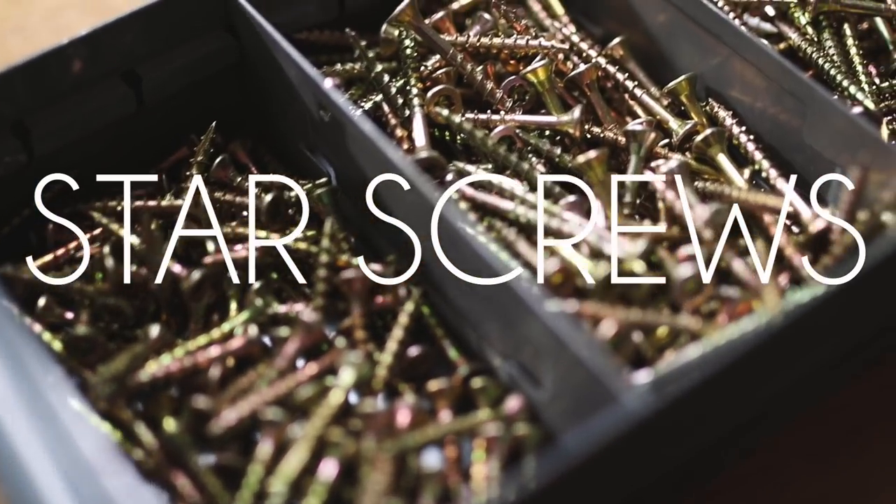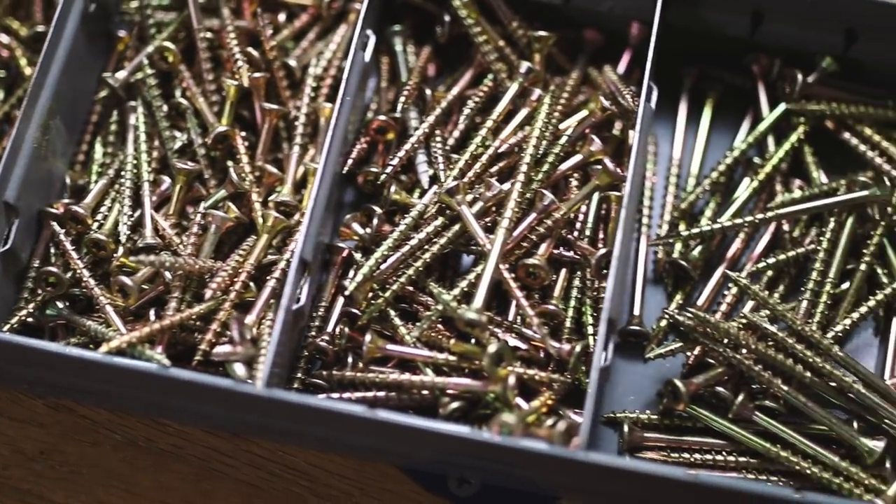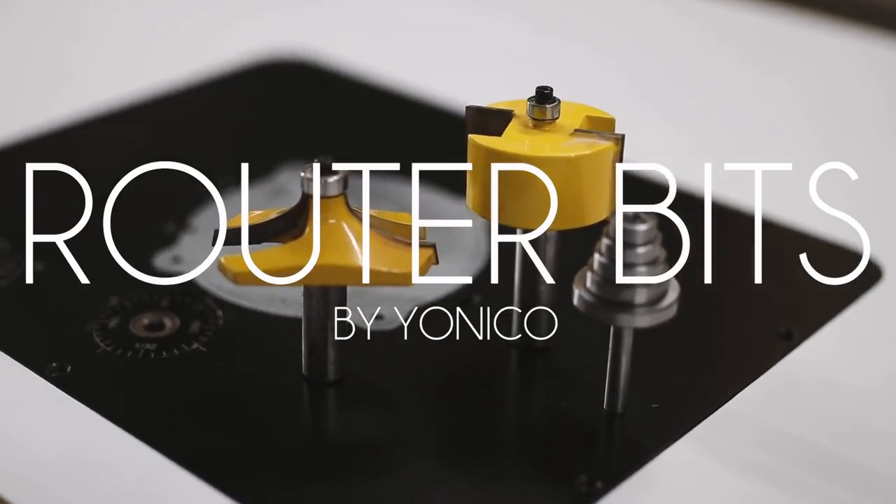Next up: star drive screws. It's such a simple thing, and I don't know why it took me so long to figure this out, but I finally switched all of my general-purpose Phillips drive screws for a good variety of star drive screws. They're just so much easier to use — the jump from slotted to Phillips is about the same as from Phillips to star drive screws, especially if you're using an impact driver. They're easy to drive in and easy to remove. I put a variety pack in the Amazon affiliate link below.